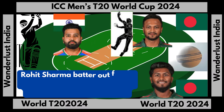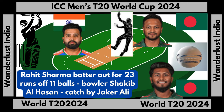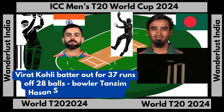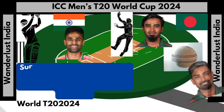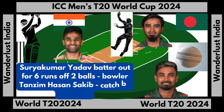Rahit Shoma batter out for 23 runs off 11 balls, bowler Shaqib Al Hassan, catch by Jaqa Ali. Virat Kohli batter out for 37 runs off 28 balls, bowler Tazeem Hassan Saqib, bowled out. Suari Akumar Yadav batter out for 6 runs off 2 balls, bowler Tazeem Hassan Saqib, catch by Laito Das.